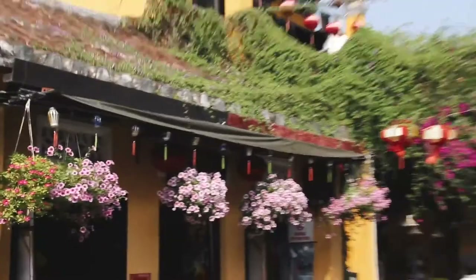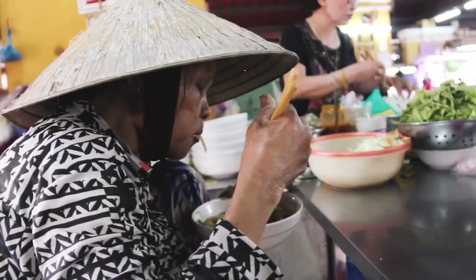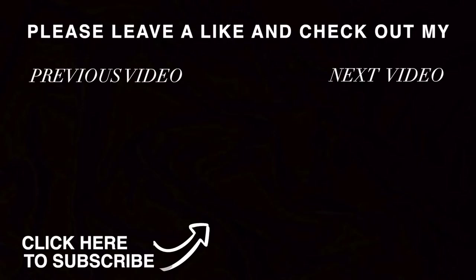Hoi An is a place soaked in authenticity and culture, and this has just been the beginning of our time here. Hit subscribe if you haven't already, give this video a thumbs up, and leave a comment below. Sending you lots of love from the central coast of Vietnam — I'll see you next time.